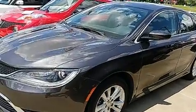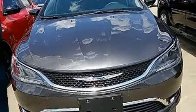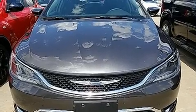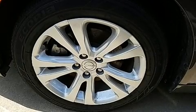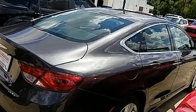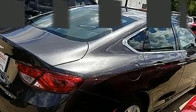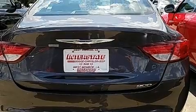Top features include air conditioning, a tachometer, speed sensitive wipers, fully automatic headlights, and cruise control. Chrysler ensures the safety and security of its passengers with equipment such as dual front impact airbags, head curtain airbags, traction control, and brake assist.